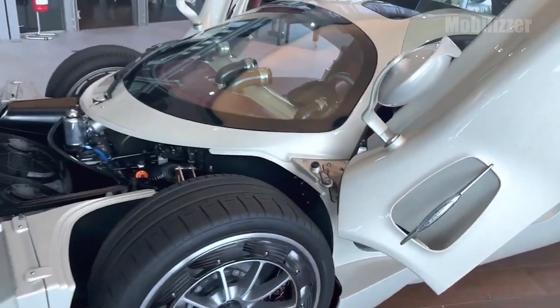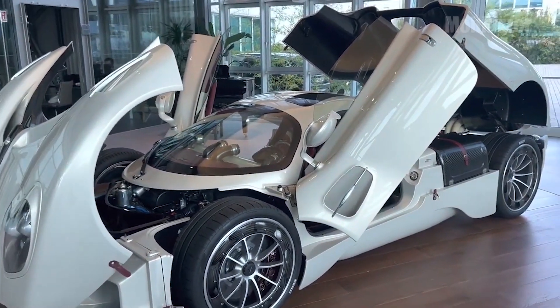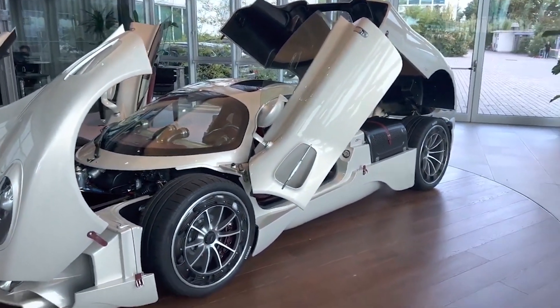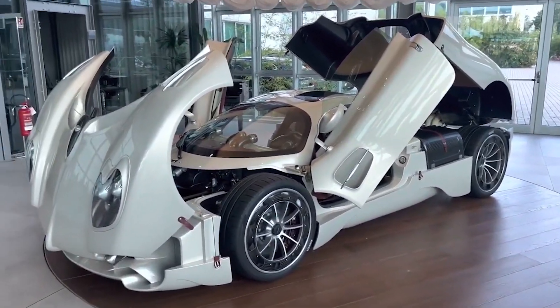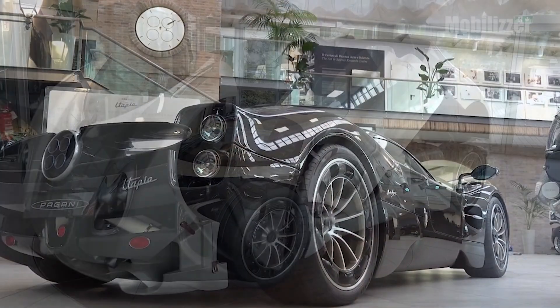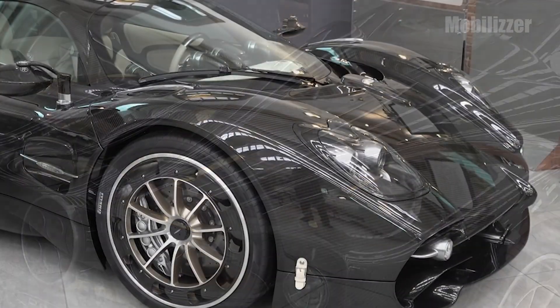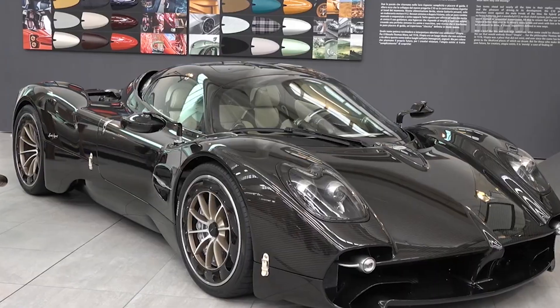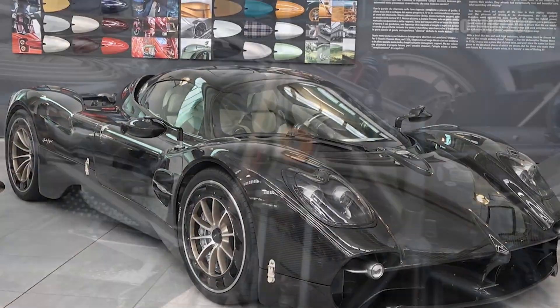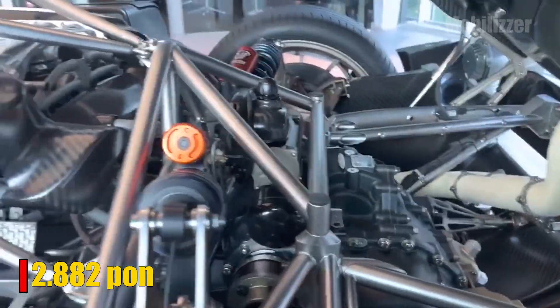In addition to its aerodynamic design and tough engine, Utopia also has a strong structure. This hypercar from Italy is equipped with a carbon-titanium body material, a combination of composite materials and high-strength metal made by Pagani. The combination of a carbon-titanium body, lightweight carbon materials, and an alloy subframe makes the Utopia weigh just 2,882 pounds.